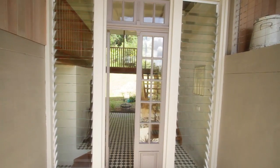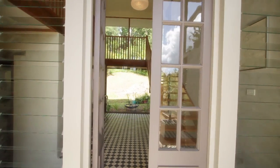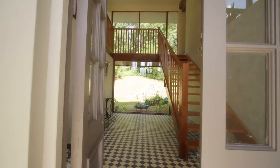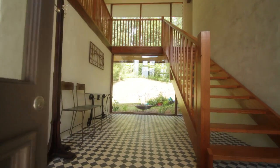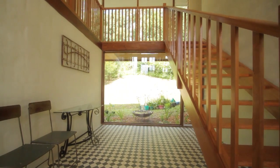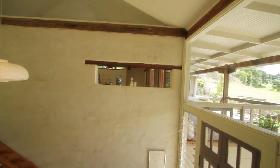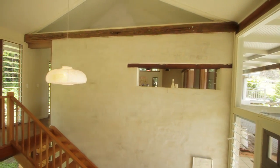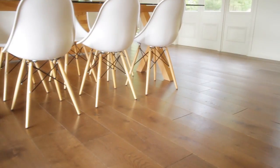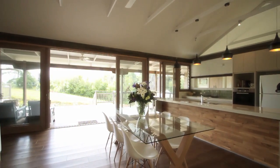Entering through grand antique Argentinian timber doors, you will immediately feel a sense of light and space. Stepping onto handmade encaustic tiles and walking up the timber staircase, cathedral ceilings complete with magnificent recycled bridge timber beams and wideboard French oak floorboards will captivate you. The open plan living and dining area is filled with light.